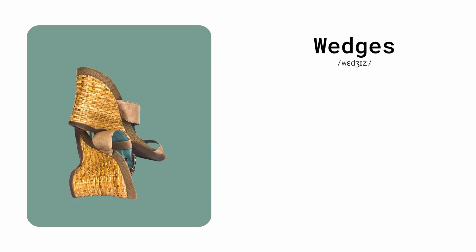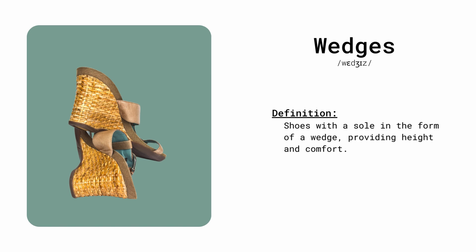Wedges. Shoes with a sole in the form of a wedge, providing height and comfort. She chose wedges to elevate her style for the party.